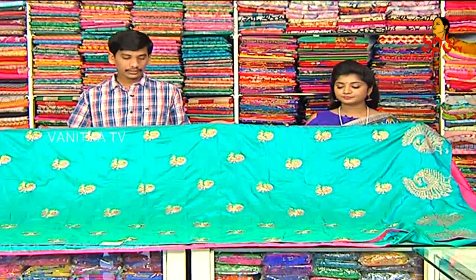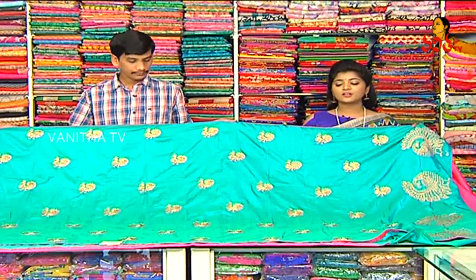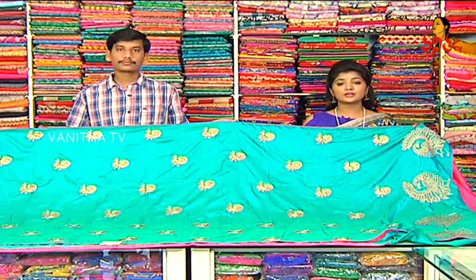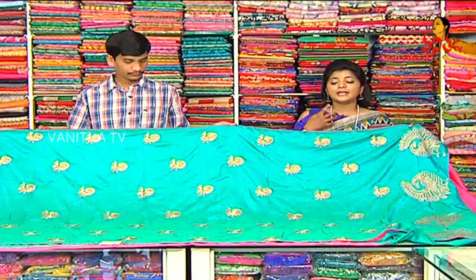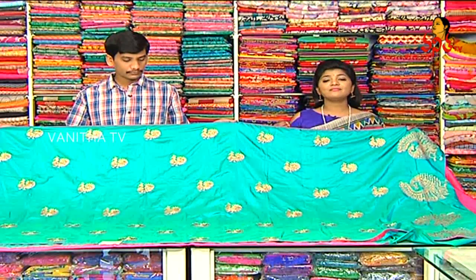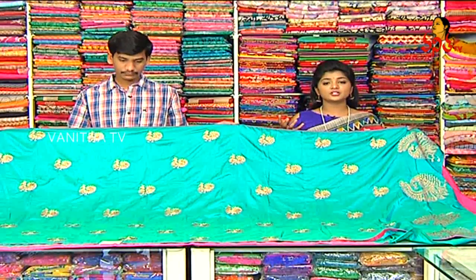I am looking at raw silk material. In raw silk, I am looking at sea blue. There are many color combinations. The contrast combination is pink. This is the same variety. I am looking at the number of designs in contrast combination.